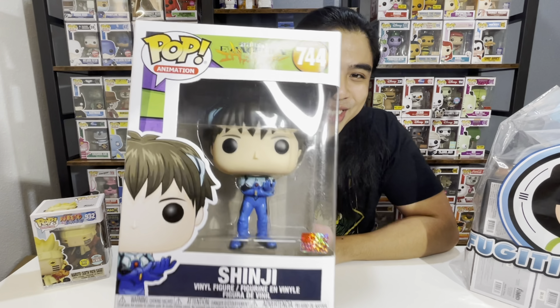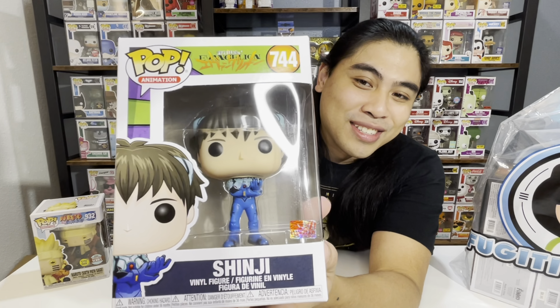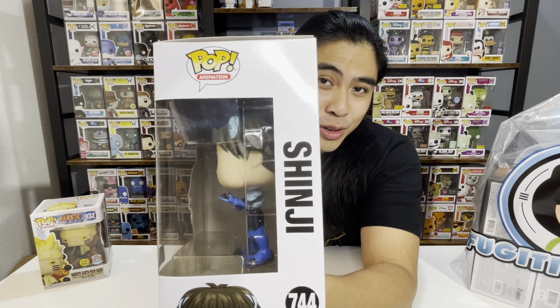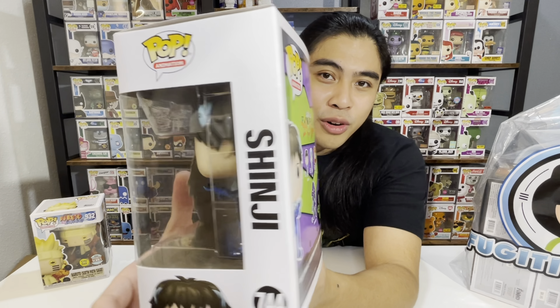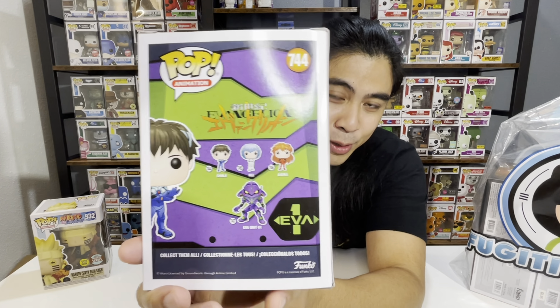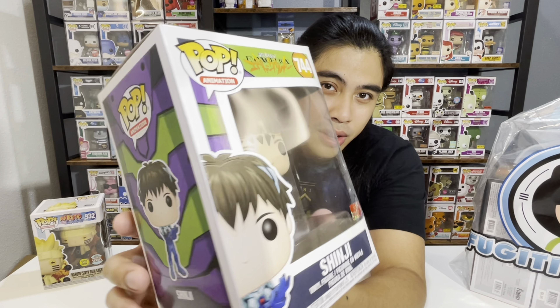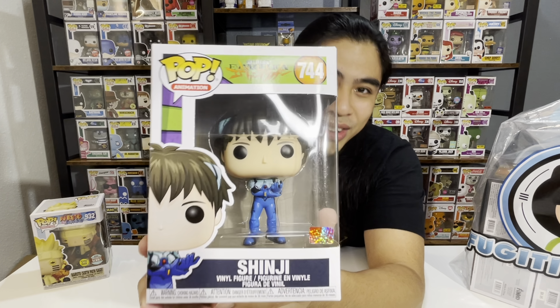Continuing on with the anime — this is an old school anime. I remember watching this on Adult Swim or Toonami at night. It's a cool anime about angels and robots that fight each other. This is number 744, the main character Shinji. He is the main character of the series. I do have a collection starting for this particular anime — so far I have Eva Unit 01, number 747, which is his suit that he fights in. Pretty much, he helps save the world and protect the earth from invading forces. So this is number 744, Shinji.